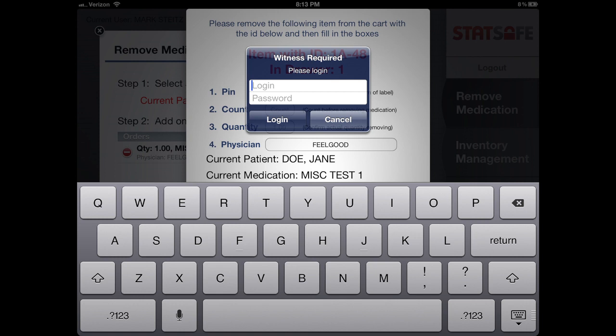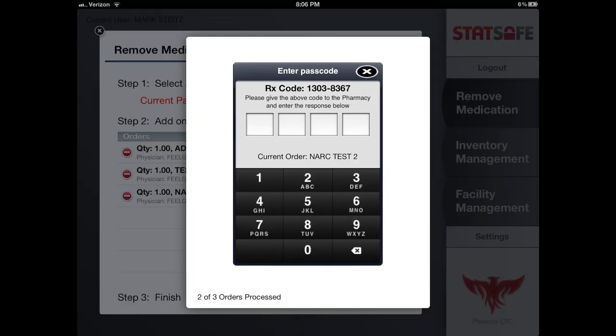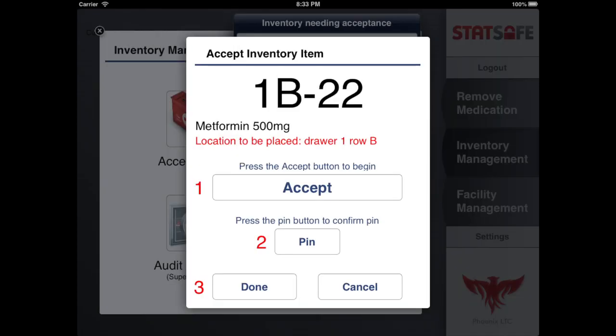The witness function requires the user to have an authorized staff member log in to access the cabinet. A witness login photo is taken and attached to the transaction. The single-use access PIN requires the user to contact the pharmacy to obtain a one-time, four-digit PIN to access a drawer or box. There are four functions in inventory management. Accept Refills is used when the pharmacy sends a refill or a new medication is to be added to the STAT Safe dispense cabinet. When the user receives the medication, they log in, touch Inventory Management, and choose Accept Refills. A list appears with only the inventory items needed for acceptance. The user chooses the medication with the corresponding serial number from the list, verifies the PIN, and the corresponding drawer opens to load the medication.